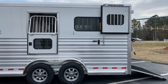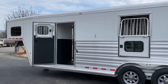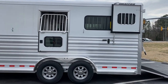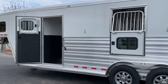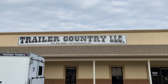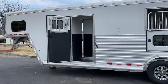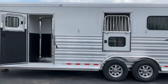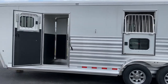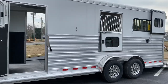I have a 2021 Cimarron North Star 2 Plus 1 today. This is probably going to be the last 2021 2 Plus 1 that we get from Cimarron — they're just backed up before we can get to the 2022s. This trailer is located at Trailer Country LLC in Carrollton, Virginia. It just came in and the weather has not been conducive to washing, so unfortunately we haven't gotten it washed yet, but I did want to show it to you before it starts precipitating again tomorrow for the next six days.